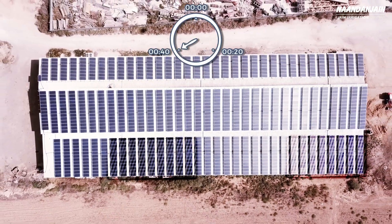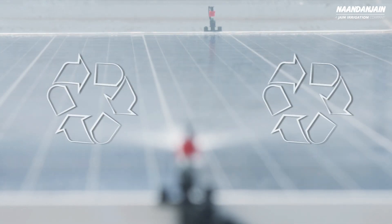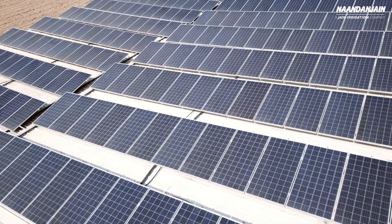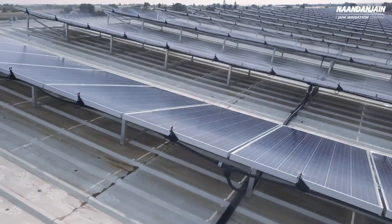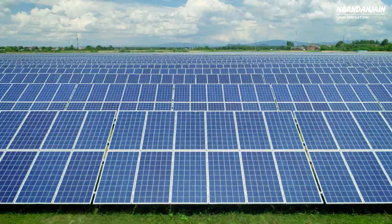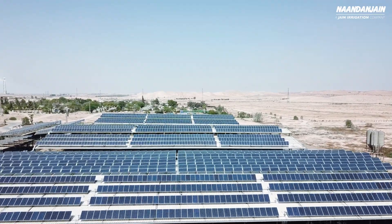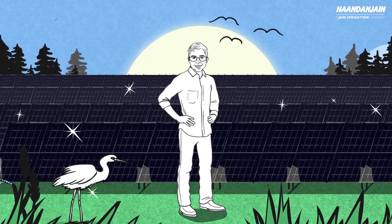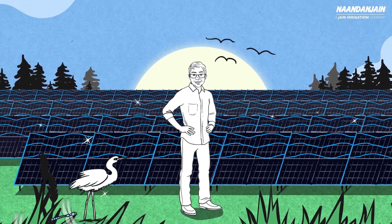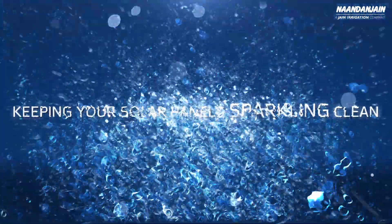The package also includes plans for the reuse of water after the panel cleaning process. Spark is fully customized for projects of any scale, on any location. Spark — a simple and innovative concept for cleaning solar panels, keeping your solar panels sparkling clean.